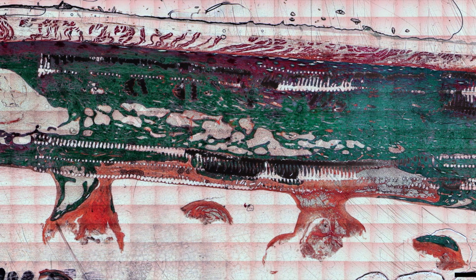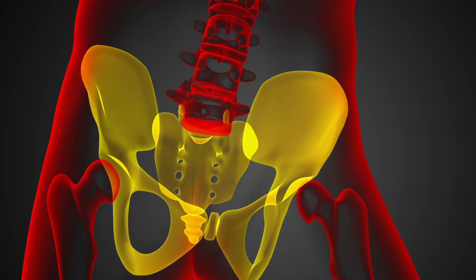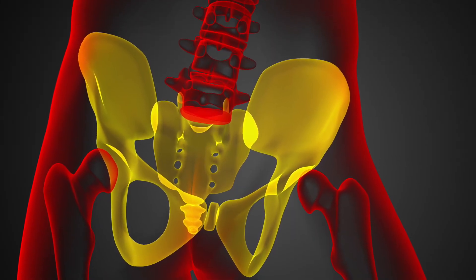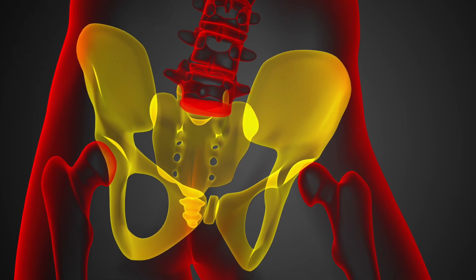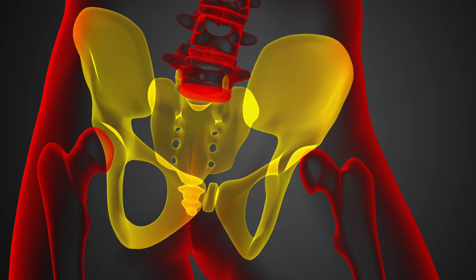Large bone defects resulting from trauma, tumor resection, or disease represent a significant clinical challenge. In 2019, Australia reported 1.6 million fractures needing clinical intervention. While the current gold standard treatment relies on autologous bone graft, which is harvested from the patient's own body, its limited availability and donor site morbidity present limitations.